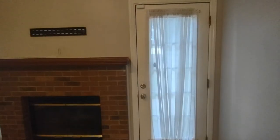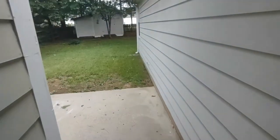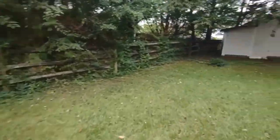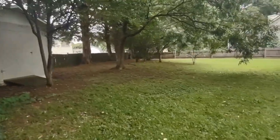Now let's go explore the backyard. We access the backyard and patio area through this door in the living room. The backyard is fenced in, very spacious, and includes a separate large storage building.